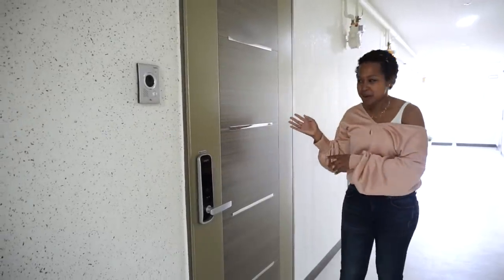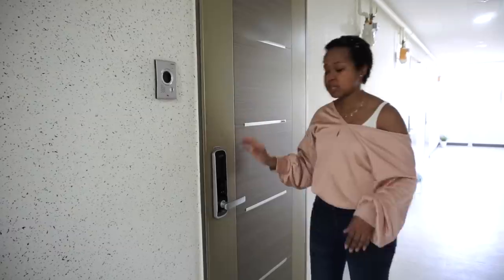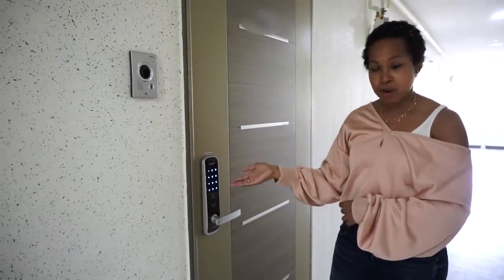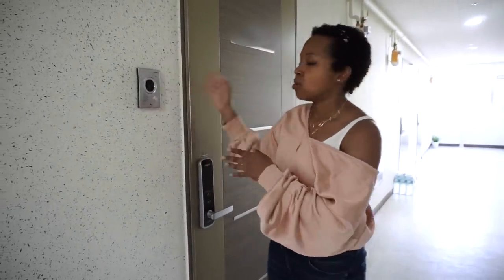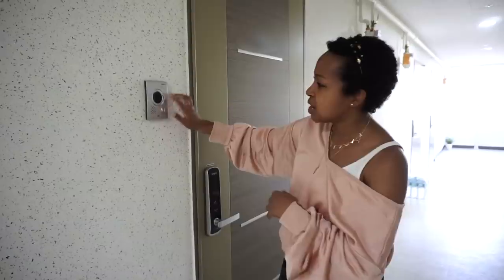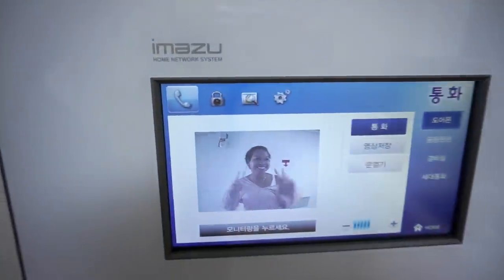We have finally arrived at my apartment. As you can see, I actually do not need a key for my door — there's an electric keypad where I can input my code and that will unlock the door. And to the left of my door, this is my doorbell. When I have packages delivered or someone comes to visit, they press this button and I will see their face on the screen inside to let me know who is there. So with that, let's go on in.